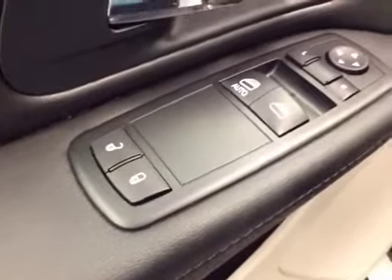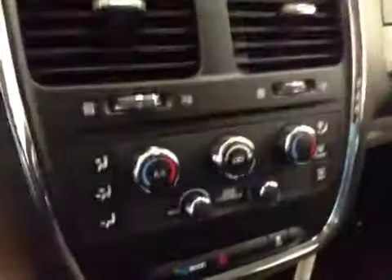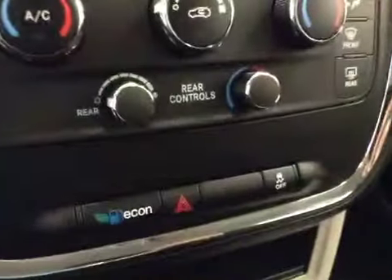Interior options: you've got power locks, power windows, power mirrors, light controls, cruise control, AM-FM radio with CD player, auxiliary capabilities, dual zone climate controls, and traction control.